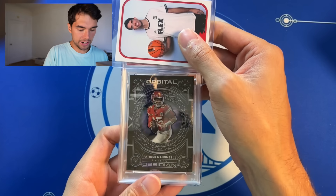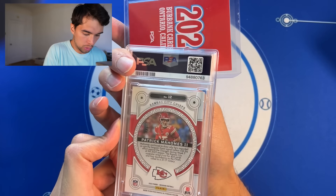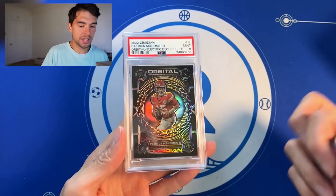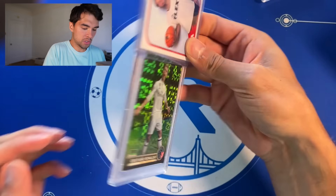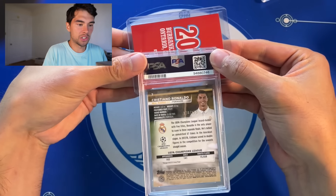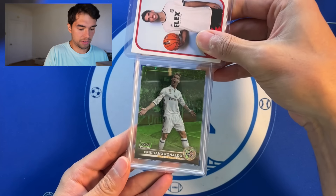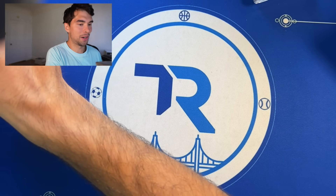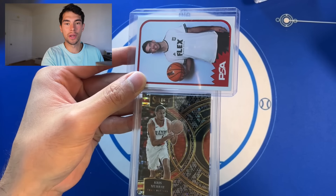We'll just go with the first stack right here — Patrick Mahomes Orbital, number 275, purple, and we got a PSA 10. A lot of cards to get through today, so maybe we won't spend a ton of time on every single one just so you guys can see the grades. Ronaldo green X-Factor in the Real Madrid kit — PSA 8. It'll be interesting to see the gem rate we end up getting here.